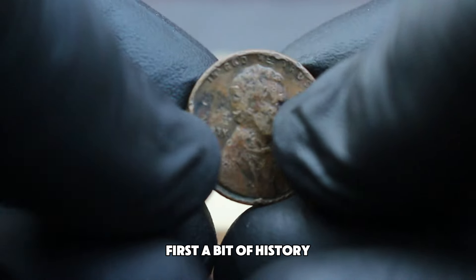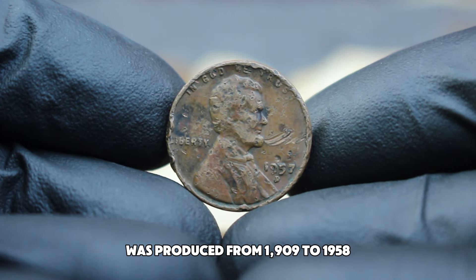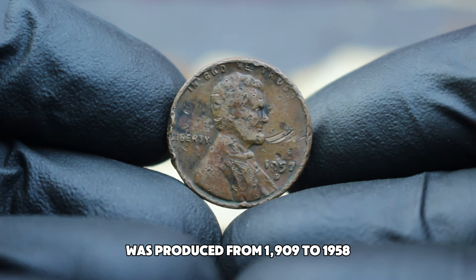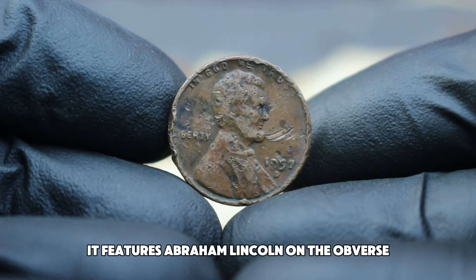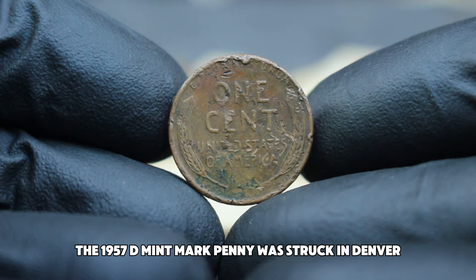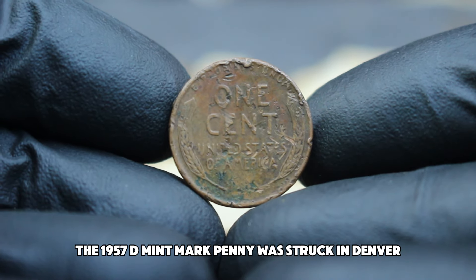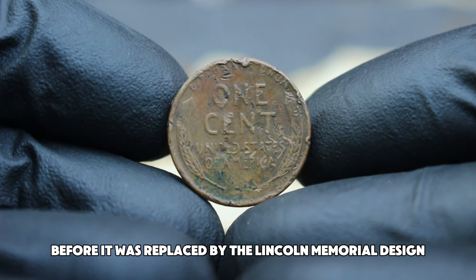A bit of history: the Lincoln wheat penny, also known as the Lincoln wheat cent, was produced from 1909 to 1958. Designed by Victor David Brenner, it features Abraham Lincoln on the obverse and two wheat stalks on the reverse. The 1957 D mint mark penny was struck in Denver and represents the last year of the series before it was replaced by the Lincoln Memorial design.